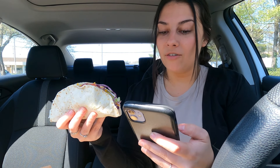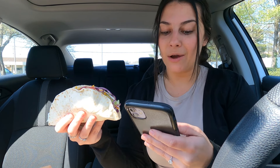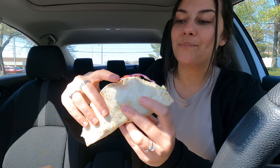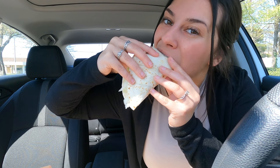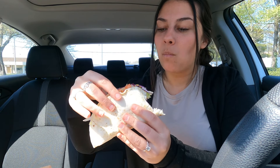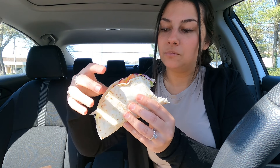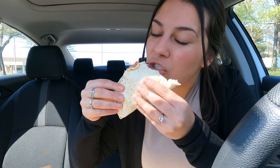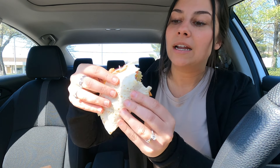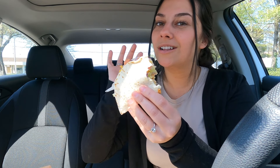This is the soft shell taco and it looks so good. Inside it has cantina chicken, avocado ranch, purple cabbage, cheese, pico de gallo, and lettuce. I think I'm gonna like this the most so far because I love everything inside of it. Let's give it a bite. I like the crunch from the crunchy taco, but I like that this one has all the toppings on it. I'd say this is like an 8.5 out of ten.